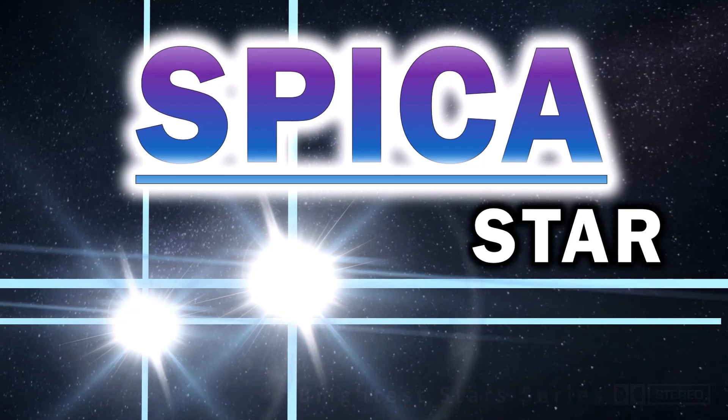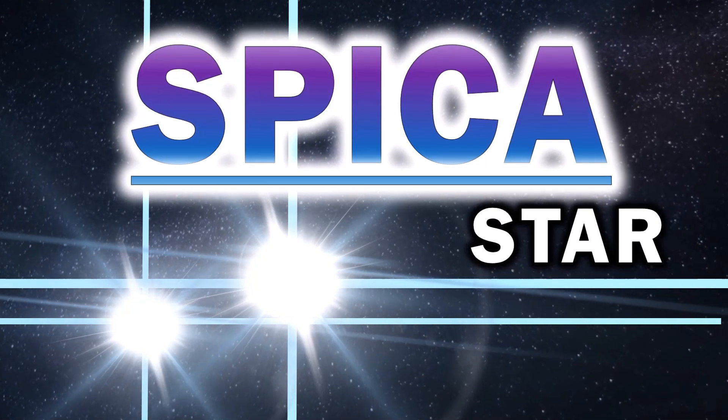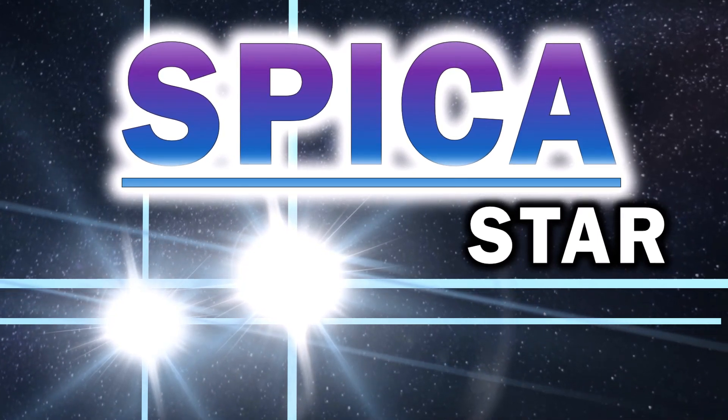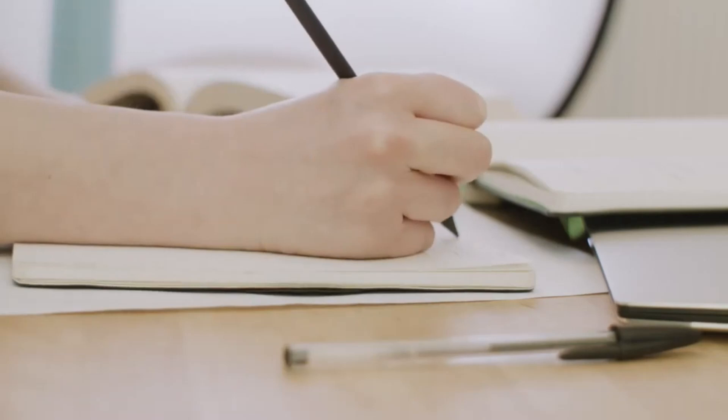Hi everyone, Vega here, and in today's video we're taking a trip to the Virgo constellation to visit a star that seems to be one of the people's favourites, Spica. So let's get to it. Before we start today's video, some channel news.